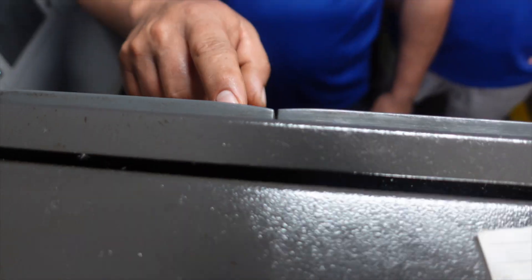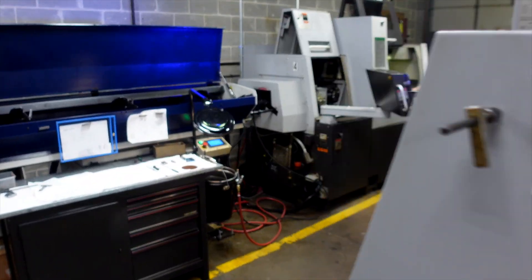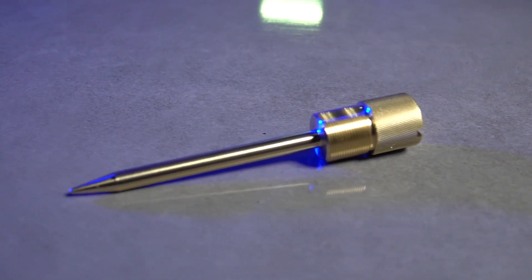These machines have twin spindles, twin turrets, live tooling, C-axis, high pressure coolant, and automatic bar loaders. This allows us to complete parts in one operation.